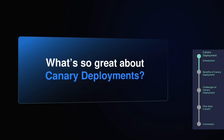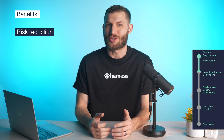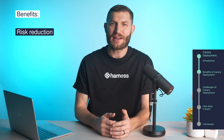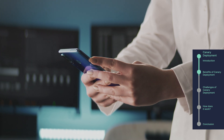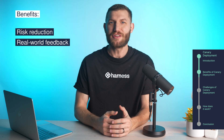So what's so great about canary deployments? The first big win is risk reduction. By only giving the new version to a small group, you're limiting the chance of widespread issues. If something goes wrong, it's much easier to address when only a fraction of your users are impacted. Another perk is real-world feedback — canary deployments let you test how your new software performs in a live environment. You're not just relying on pre-production testing; you're getting feedback from actual users in real scenarios, and this feedback loop helps you fine-tune your updates quickly.